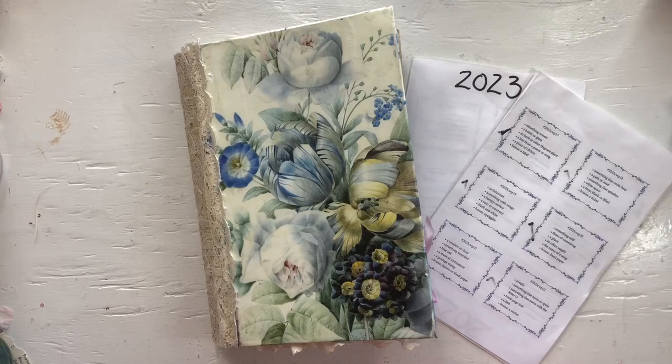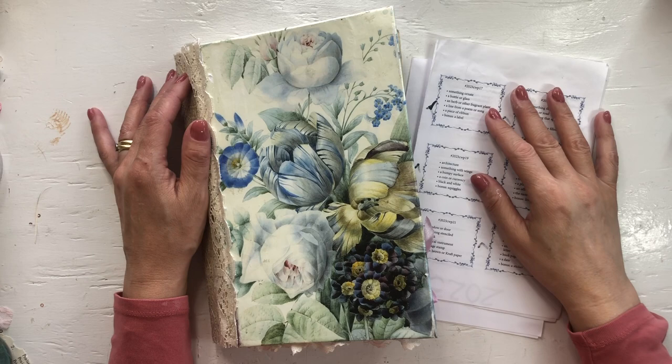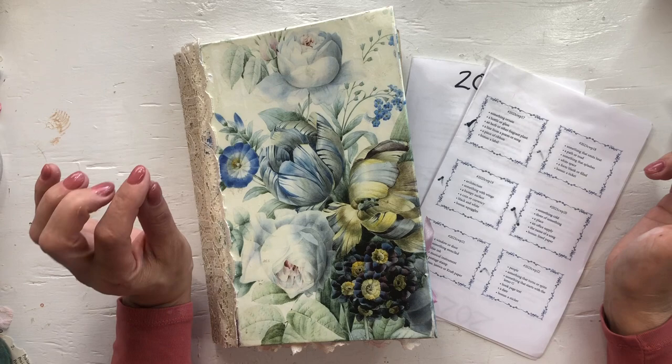Hello, welcome to Mimi's Keepsakes. I'm Arnelle. I am back today with the Marguerite Miller collage weekly planner challenge and we are on week 18. It is a mouthful.